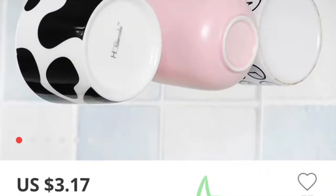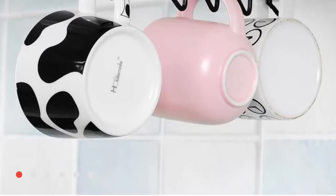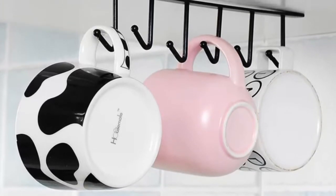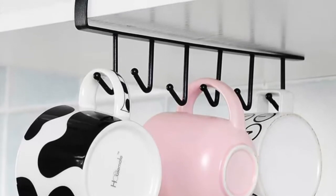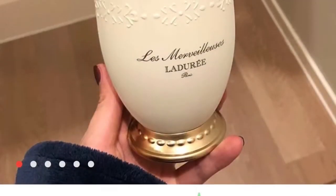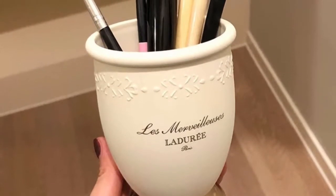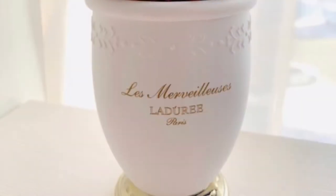This would be perfect for a small apartment — a great storage item that just slides onto the shelf and you hang your cups off of it. I thought this white, like an off-white with gold bottom container, was super cute for makeup brushes or on your desk for pencils. This was just a better picture that I included.